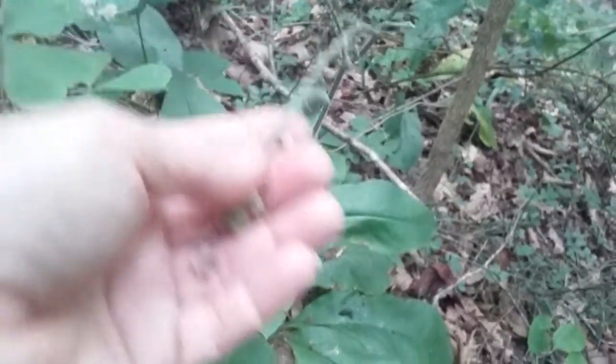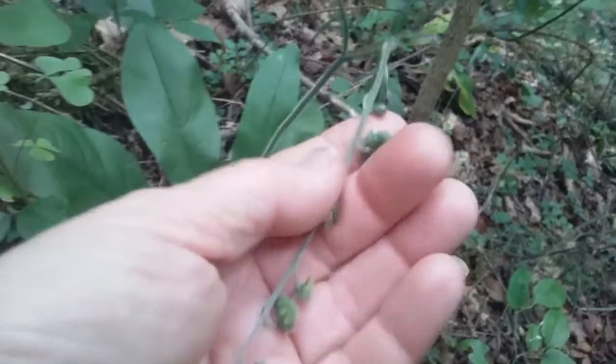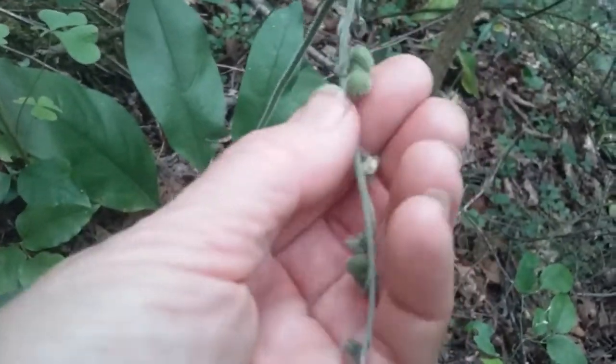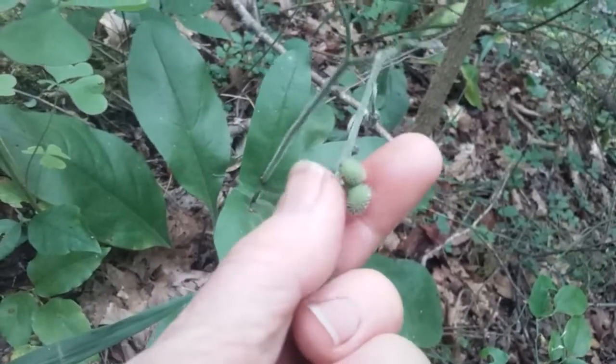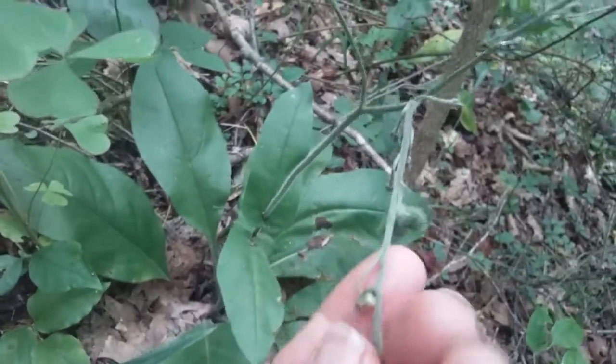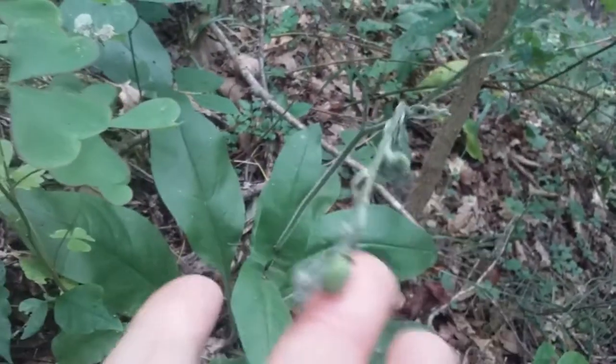I just wanted to show you the seed pods. It's already flowered and produced seeds, and the seeds are very sticky. So if an animal comes into the woods and brushes up against it...